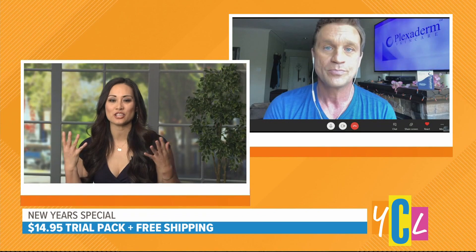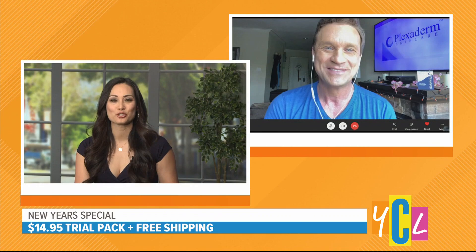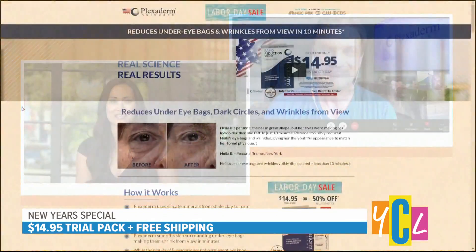Work that magic on our faces as we zoom and dial people up virtually. Thanks for all that information, Scott. You can try Plexiderm today for just $14.95 by visiting PlexidermTrial.com or by calling 1-800-959-8503. You'll also receive free shipping by ordering right now.